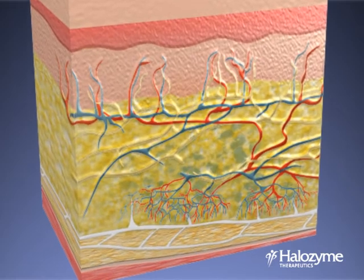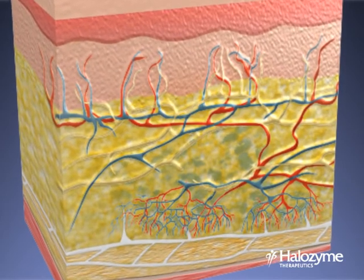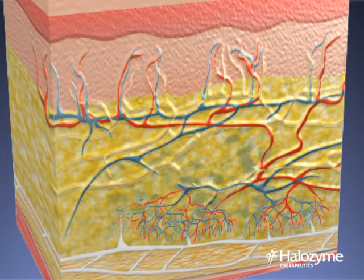The hyaluronic acid rebuilds naturally, and the barrier is gradually and completely restored within 24 to 48 hours.